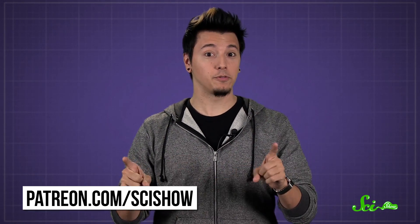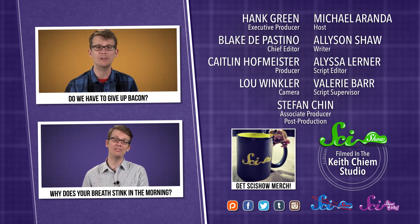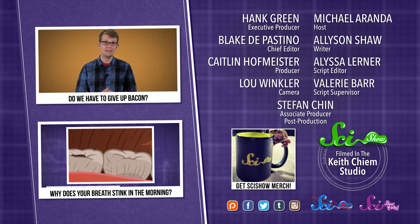Thanks for asking, and thanks especially to all of our patrons on Patreon who keep these answers coming. If you'd like to submit questions to be answered, or get these quick questions a few days before everyone else, go to patreon.com/scishow. And don't forget to go to youtube.com/scishow and subscribe.